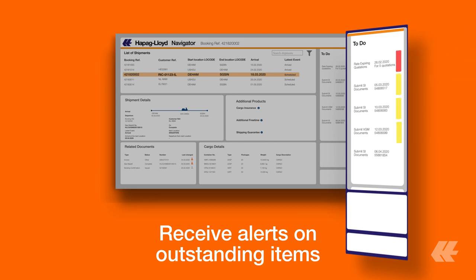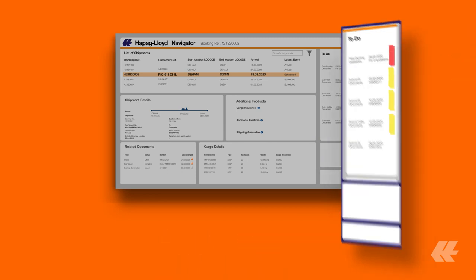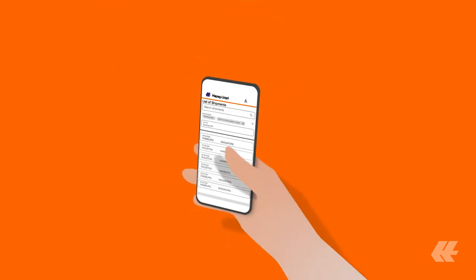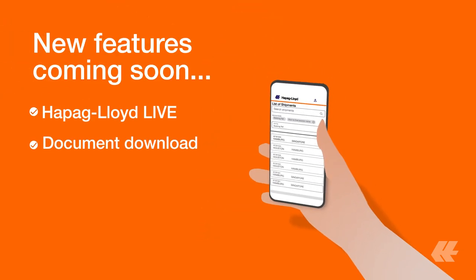For instance, when a shipping instruction should be submitted. And customize the view based on your needs. The Hapig Lloyd Navigator is easy to use and available for mobile devices. We will enhance the dashboard regularly with new features.